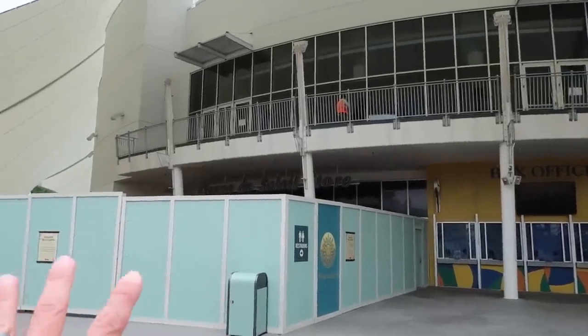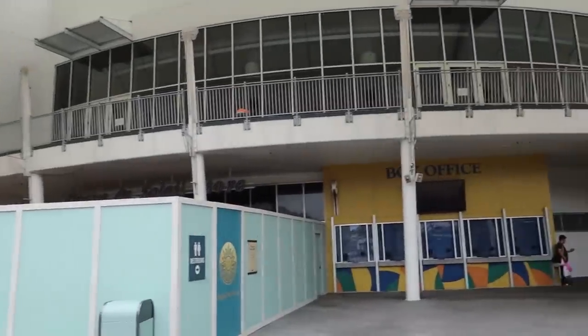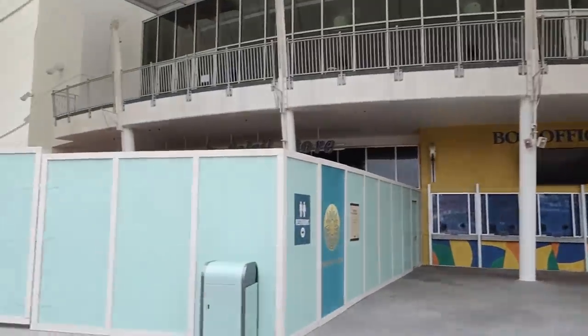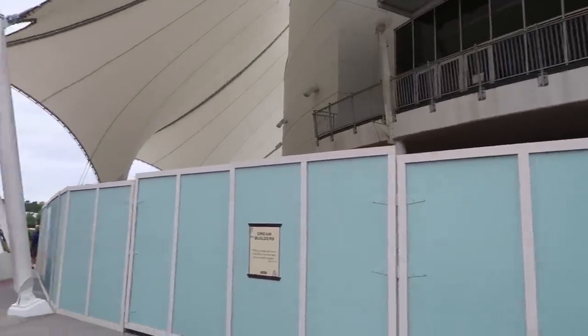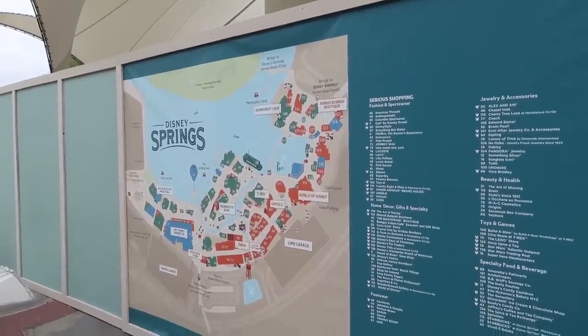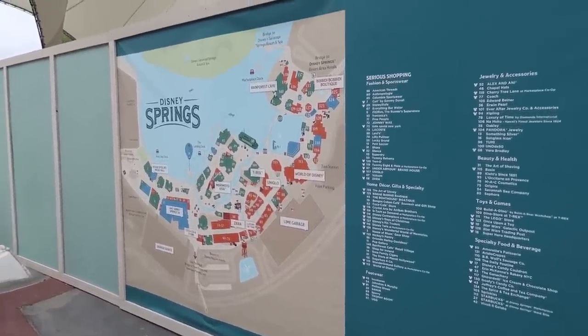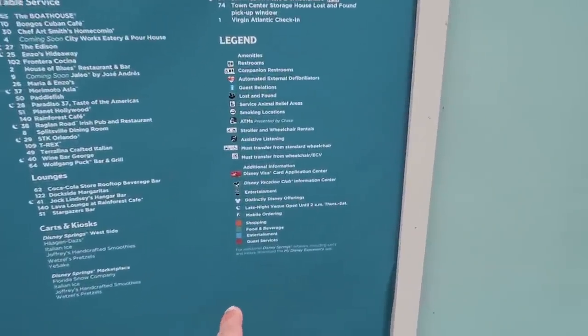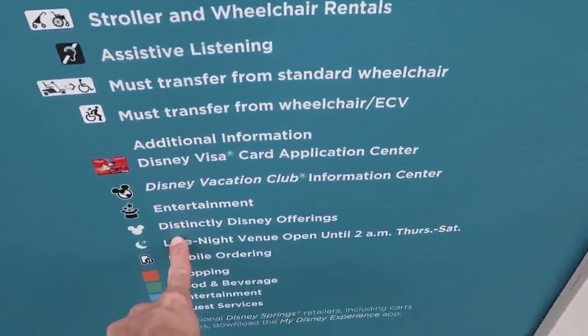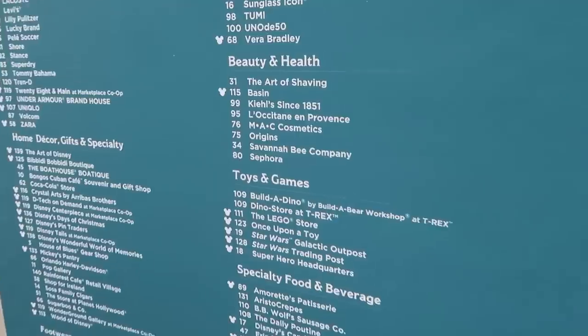There is some movement here at Cirque du Soleil. I think that means we will probably get a new Cirque du Soleil show sometime soon because there are construction walls and people working on the building. There is a gigantic map here of Disney Springs. What is this - distinctly Disney offerings? It's very strange. Like the Lego store?